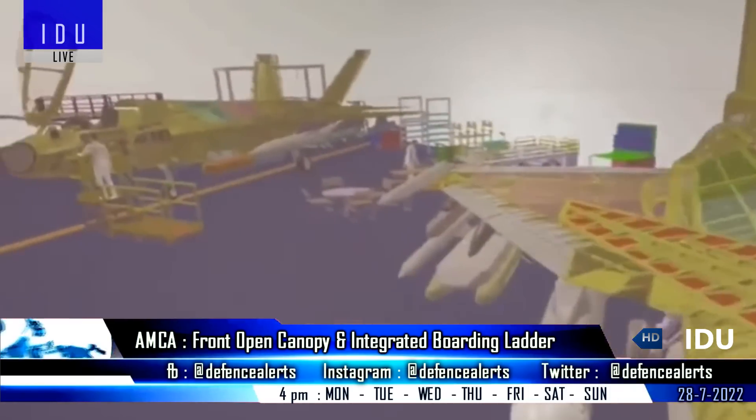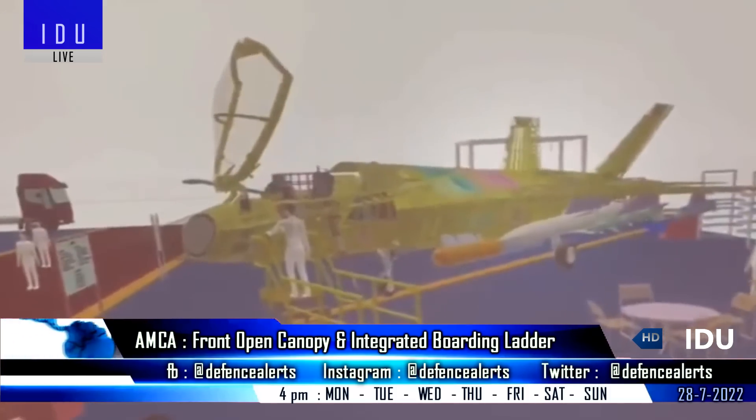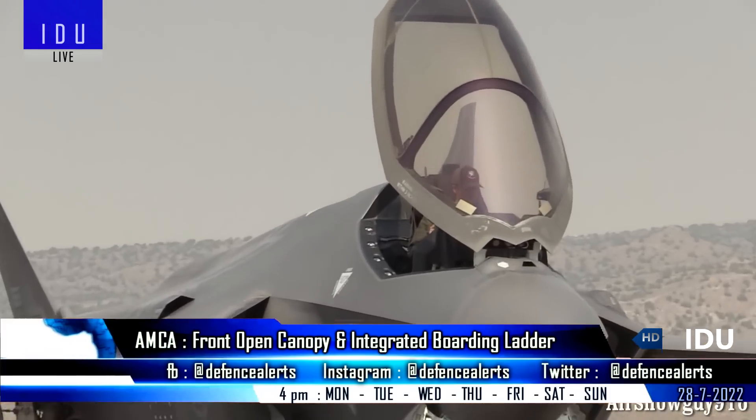The Aeronautical Development Agency has provided digital renders of the AMCA aircraft to India TV for the first time, which confirms that the AMCA will feature a front-opening canopy windshield, as seen in the American F-35.